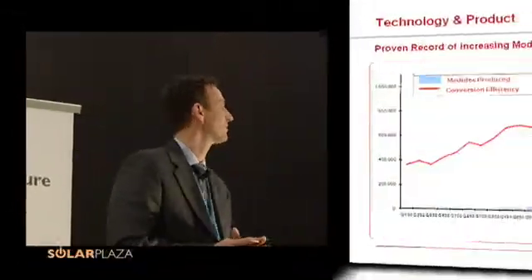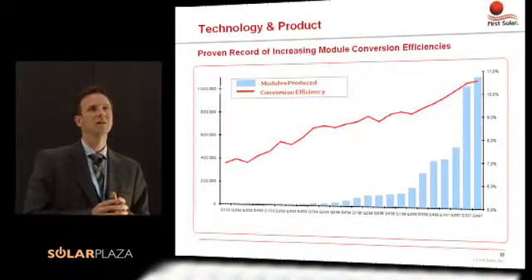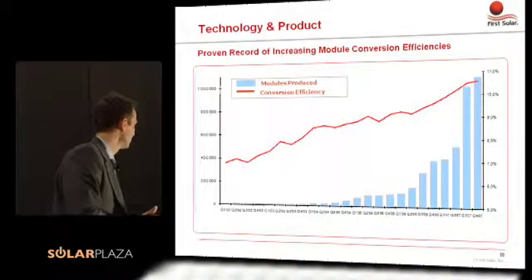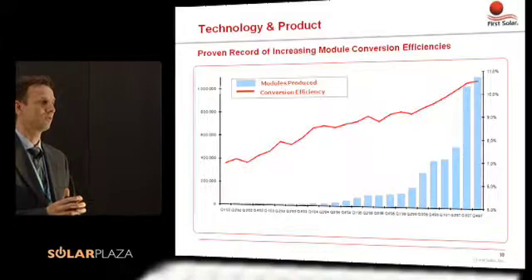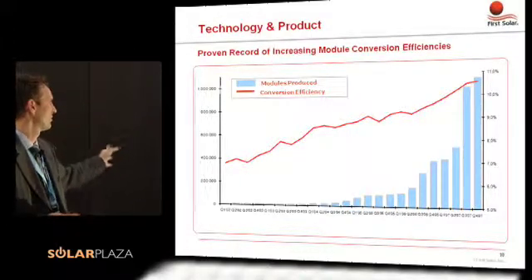Another important parameter is the efficiency of the product. This is the road map and the achievements we have done. When you look at this, numbers are a little small here. This is since Q1 of 2002, and we started with somewhere around 7% efficiency.